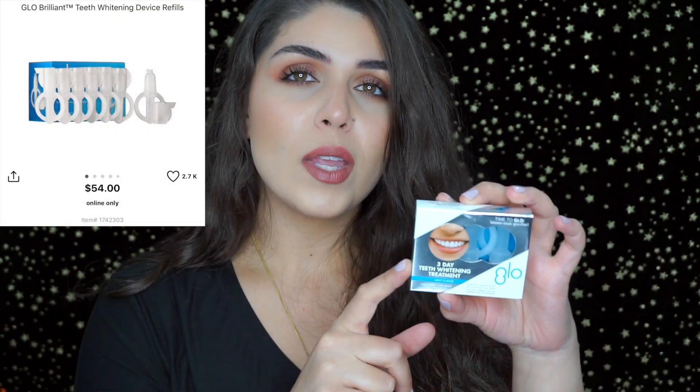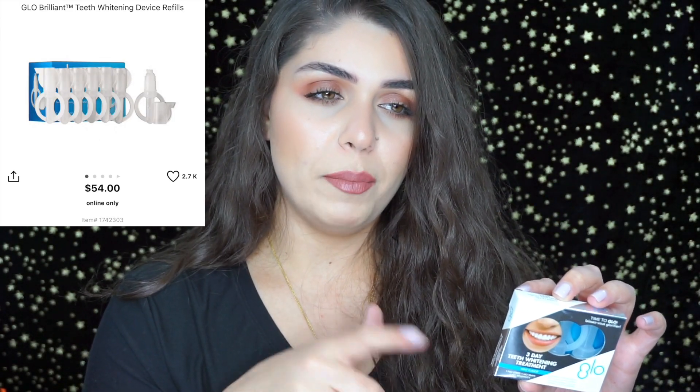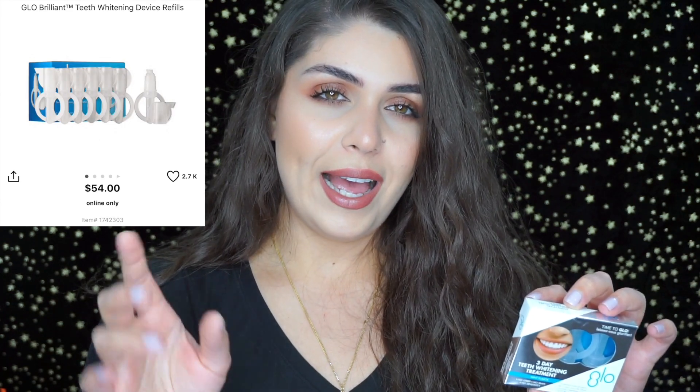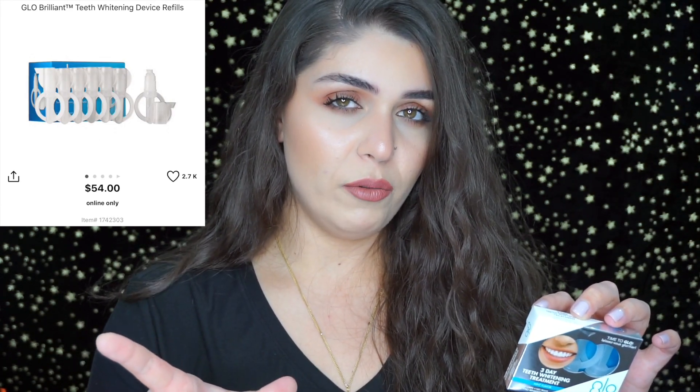A slightly different product — this is the three-day teeth whitening treatment by Glow. It was $24, and they have another set with six pieces for $50, so you'd save quite a bit with 20% off. You apply it onto your teeth, wait two to three minutes, then spit it out. It really does whiten, and one piece will last you two to four uses.